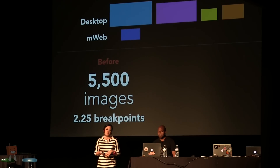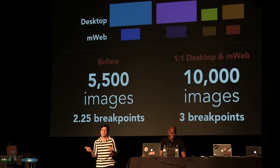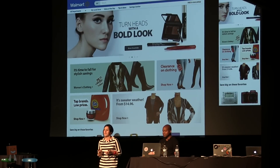Before responsive design, the team was creating 5,500 images to support desktop and MWeb. If we had continued in that direction, we would have needed at least 10,000 images just to get to parity on MWeb — and that's not even responsive. In most responsive design projects, you end up increasing the number of images to support multiple breakpoints. But instead, we actually reduced the number from where we started, supported five breakpoints, and most importantly, we only had one hero and one banner for the creative team to design. We kept the spirit of the brand and created an elegant experience for the customer that would work on any device.